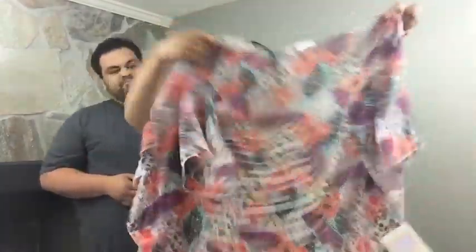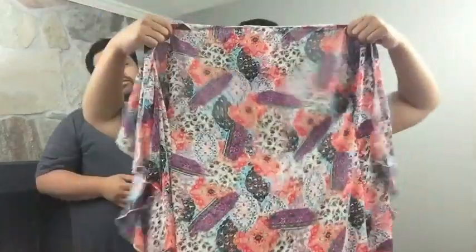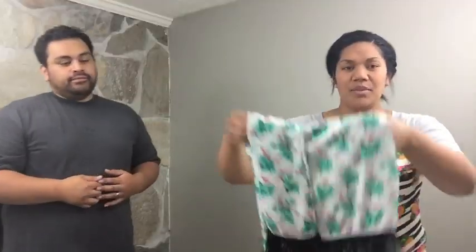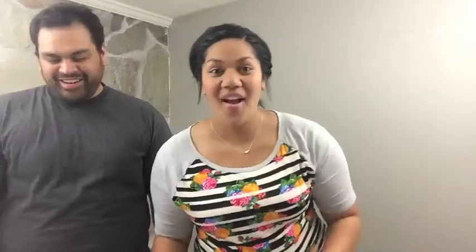Moving on to the Monroe kimonos. They're just oversized kimonos — I've seen them worn so many different ways: just over dresses, with leggings, over bathing suits. They're really cute. They also have these little frillies at the bottom. Here's one pattern. Here's a cute red lace one — your husband might want to buy that for you. This one's like a peachy pink.